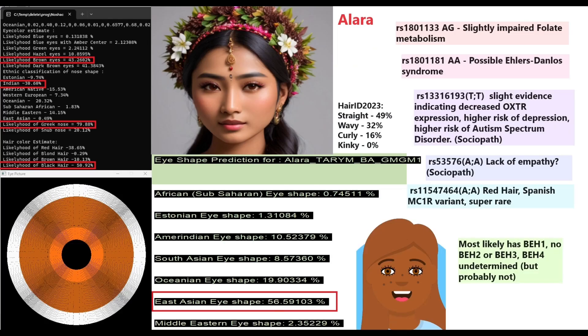Moving to the second individual, Alara — also a woman. She is predicted to have brown eyes and an Indian/Greek-shaped nose, meaning a longer, narrower, more aquiline nose shape. She is predicted to have East Asian eye shape with my eye shape predictor tool, giving her an interesting combination: an Indian-Greek nose with East Asian eyes. With my Hair ID tool she's predicted mostly straight hair (49%), then wavy (32%), curly (16%), kinky (0%).